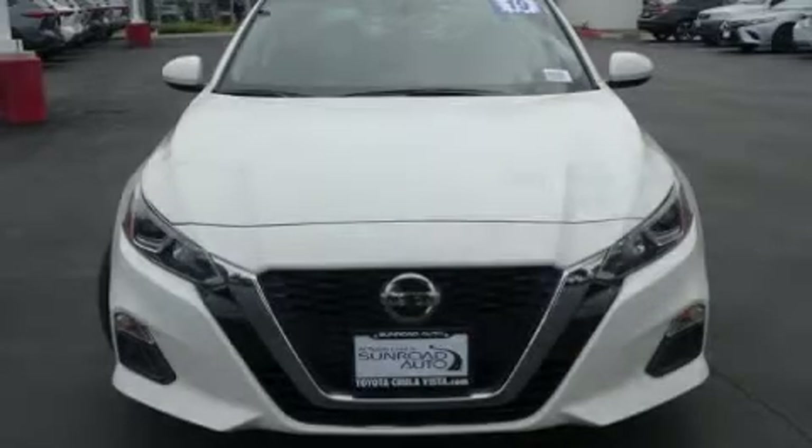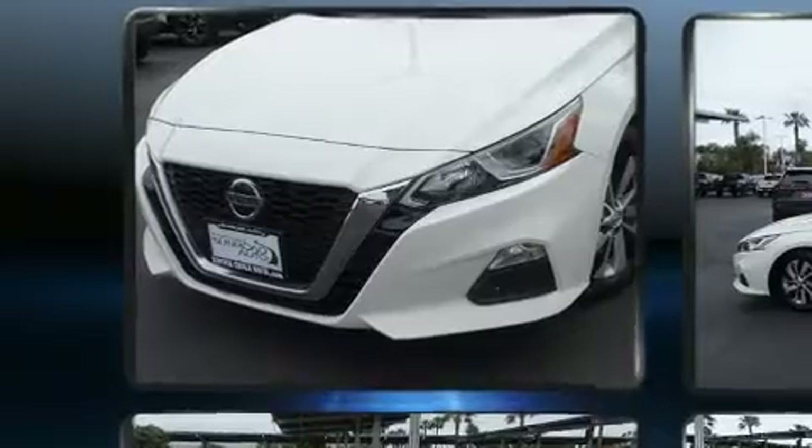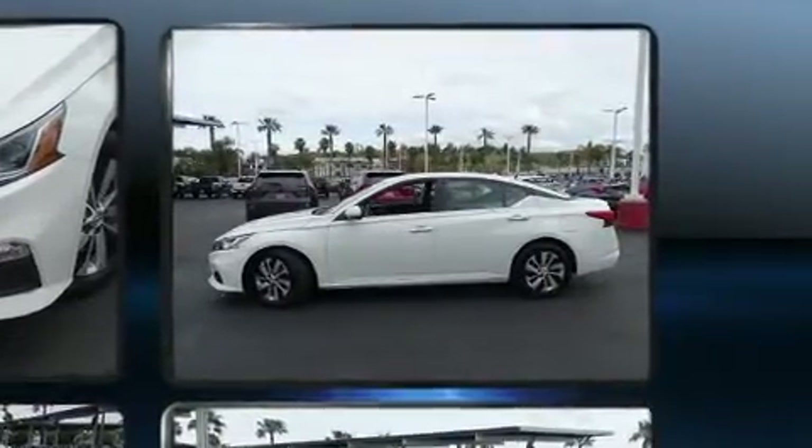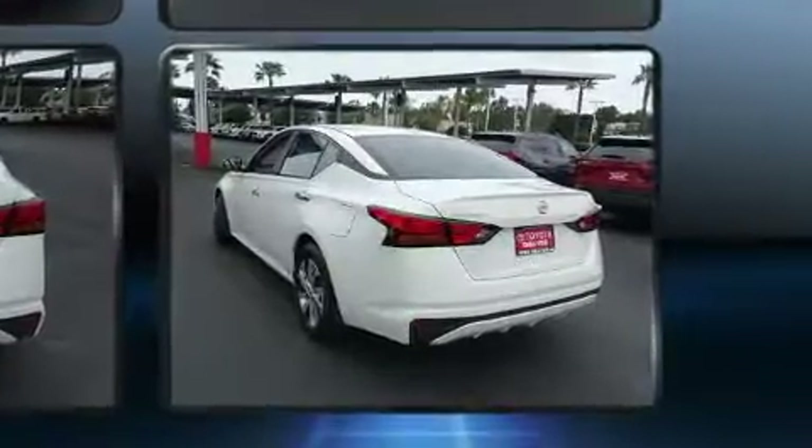You can expect a lot from the 2019 Nissan Altima with less than 30,000 miles on the odometer. This four-door sedan prioritizes comfort, safety, and convenience. It features a continuously variable transmission, front-wheel drive, and a 2.5-liter four-cylinder engine.